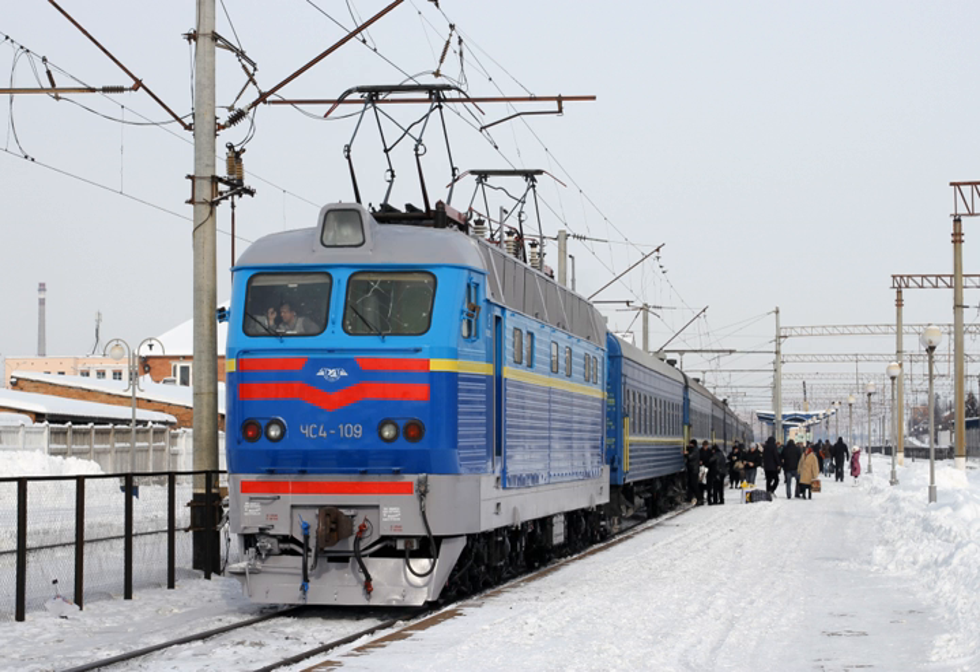The Trans-Siberian Railway has been partly electrified since 1929 and entirely since 2002. The system is 25 kV AC 50 Hz after the junction station of Mariinsk near Krasnoyarsk, and 3,000 V DC before it, with train weights up to 6,000 tons.